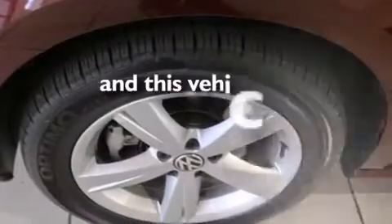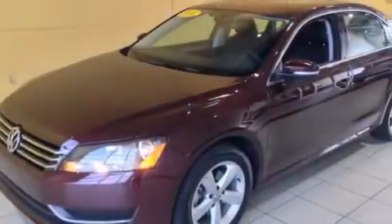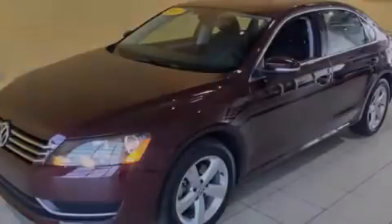This vehicle has fewer than 11,000 miles on the odometer. With an EPA estimated rating of 31 miles per gallon on the highway, it's easy to see how you can save. This vehicle is sure to sell fast — call and arrange your test drive today.